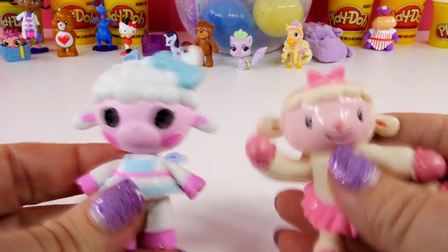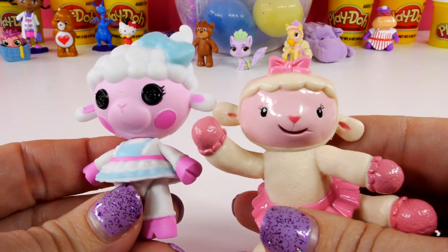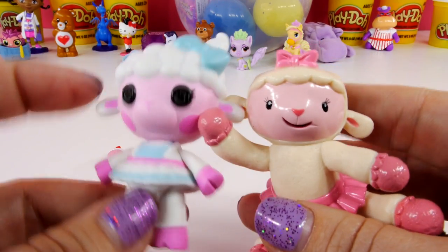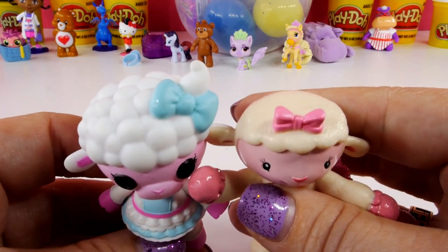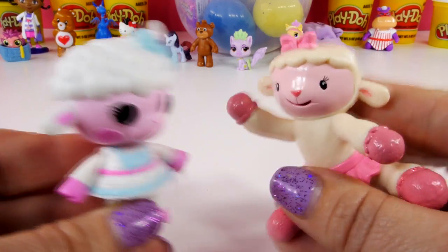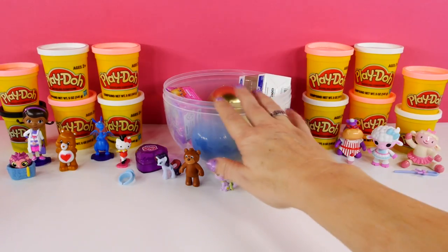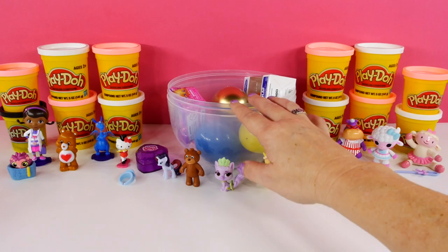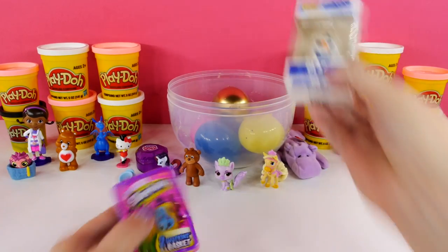If you look at her, she really does look a lot like Lambie. This one's not as white, but they are very similar — they have the same ears, the same pink face, and the white hair on top with the bow. So I think they're going to be really good friends. Wow, we're getting lots of friends now!